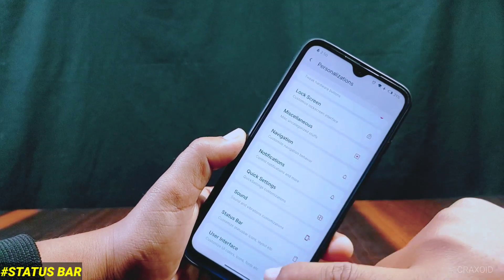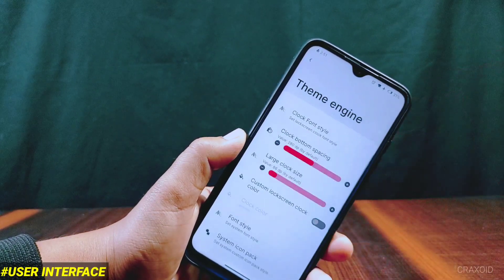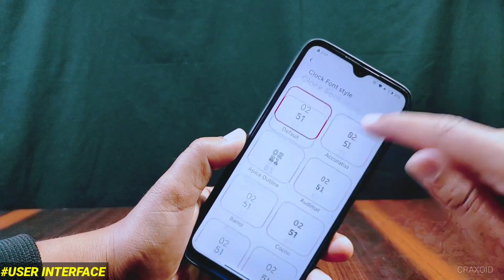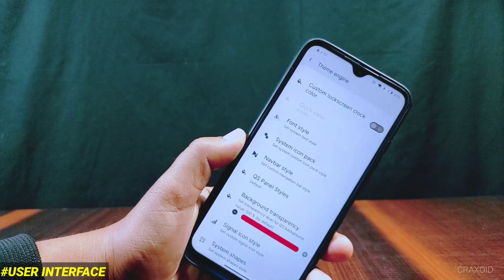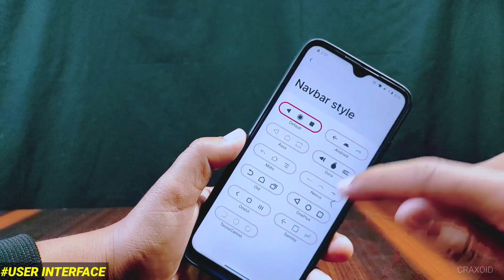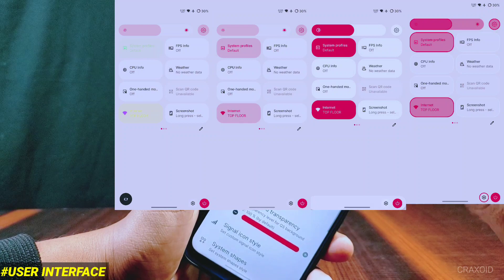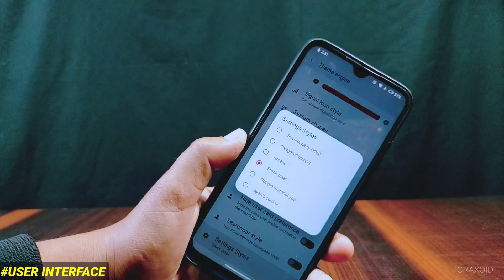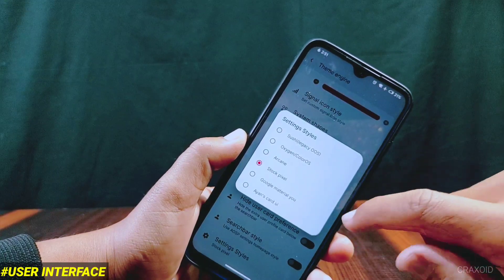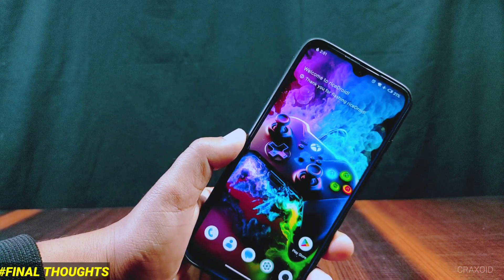Inside user interface there are features like screen off animation, Monet engine, and theme engine. Inside theme engine you can change clock font style — different unique clock fonts are available for the lock screen. You can also change the nav bar style and QS panel styles. There are four different QS panel styles which look really cool, and six different settings styles are also available.